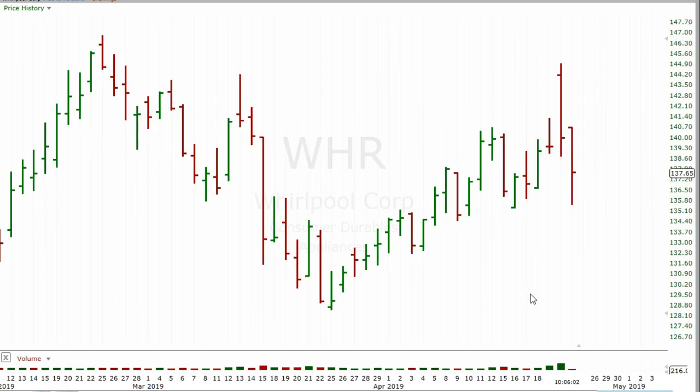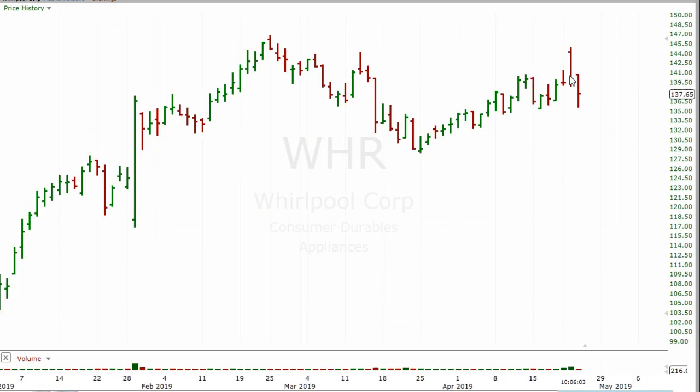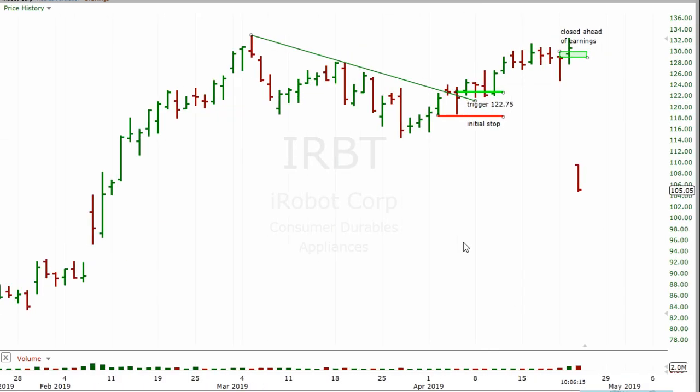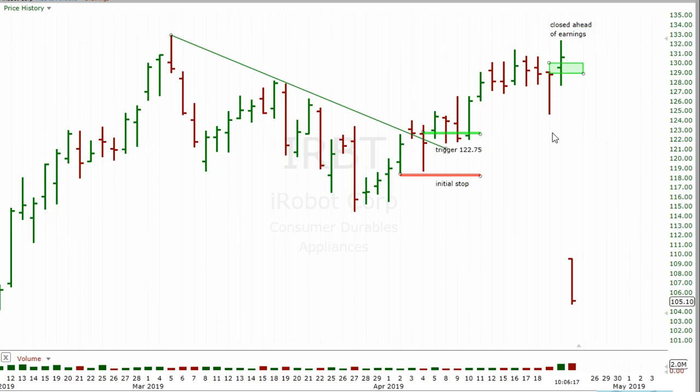We had another one — Whirlpool — which also got closed ahead of earnings. It had a gap up and then came all the way back down. The thing about earnings season is you almost always see a few of these — stocks that could wipe out a bunch of good trades because you're talking anywhere from 15 to 30% down. I see stocks regularly get crushed 20% on earnings.